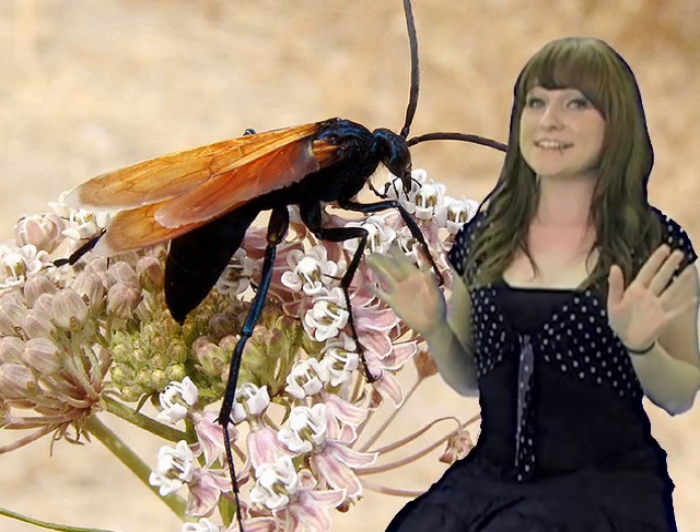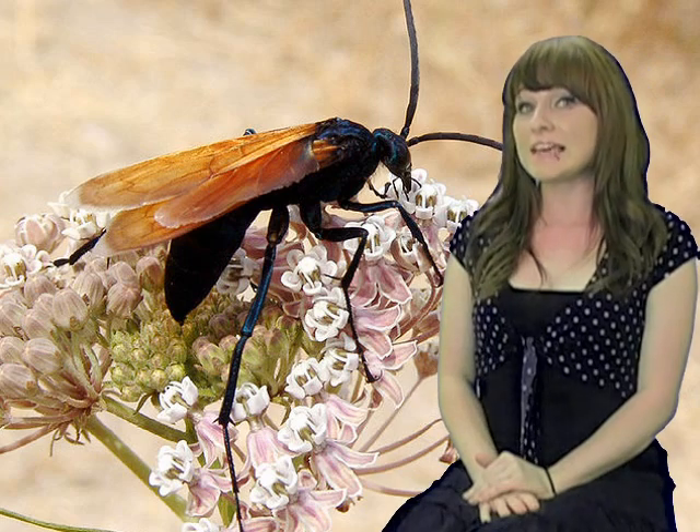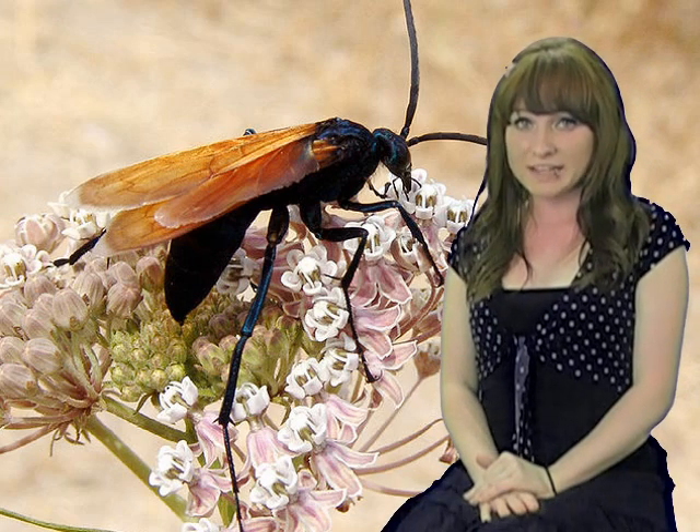Here's something crazy. The tarantula hawk wasp paralyzes a spider with her sting and then lays her eggs on the motionless body so that her developing young can have fresh spider meat.